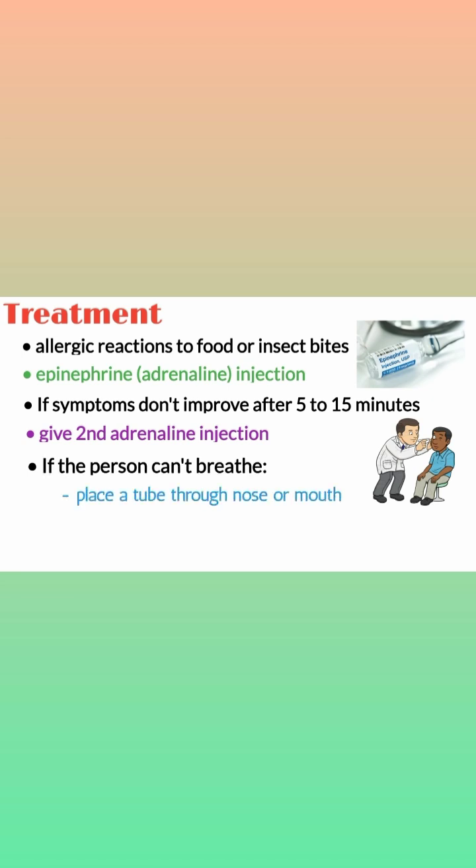Alternatively, you may need to perform emergency surgery called a tracheostomy to place the tube directly into the trachea, which is the windpipe. You may also need to give other treatments for shock, including IV fluids and IV medication to help the heart and circulatory system.